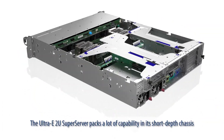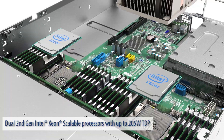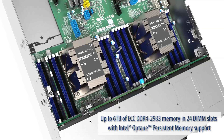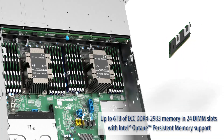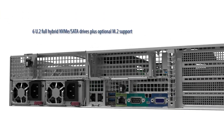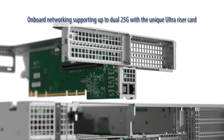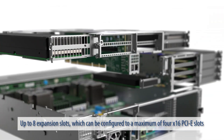The Ultra-E 2U Super Server packs a lot of capability in its short-depth chassis: dual second-generation Intel Xeon scalable processors with up to 205W TDP; up to 6TB of ECC DDR4-2933 memory and 24 DIMM slots with Intel Optane persistent memory support; 6 U.2 Full Hybrid NVMe SATA drives plus optional M.2 support; on-board networking supporting up to dual 25Gb with a unique Ultra riser card.